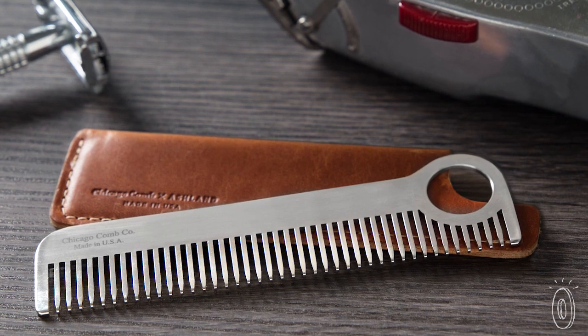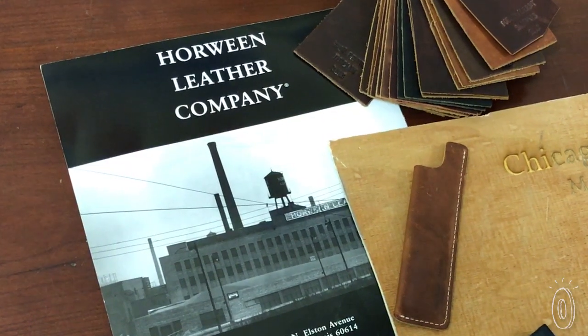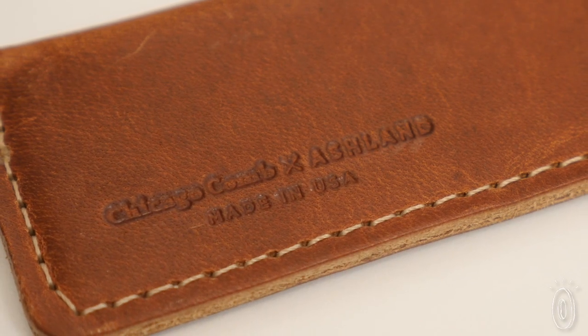You can carry your comb in a high-quality Horween leather sheath, too. Each one custom fits your Chicago comb, made by a family-owned leather tannery in Illinois that's been in business for a century. The vegetable tanned leather is full-grain and hand-oiled, so it ages well.